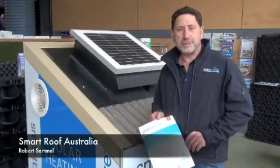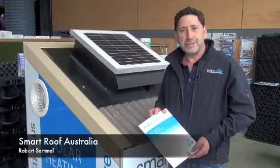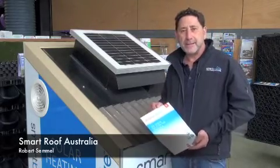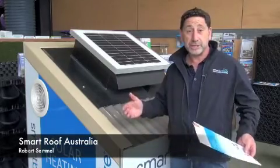Good afternoon. My name's Rob Semmel from Smart Roof Australia and it's an absolute pleasure to be here to present to you the Smart Breeze Solar Heating, Cooling and Ventilation System — an award-winning Australian product that is all about reducing the need to have existing heating, cooling and ventilation systems on. It's all about energy saving.